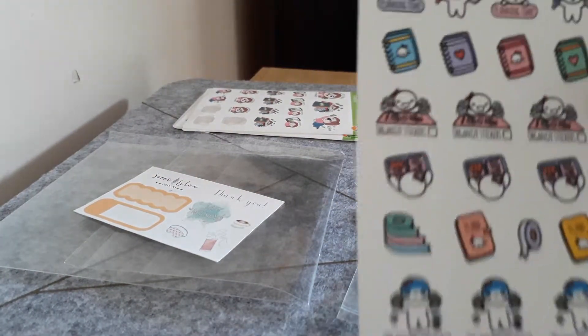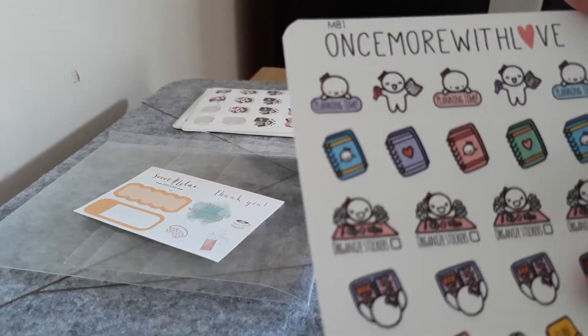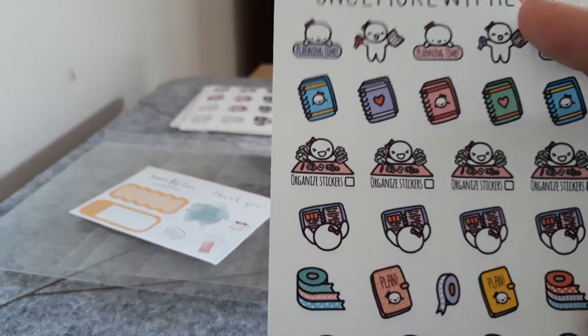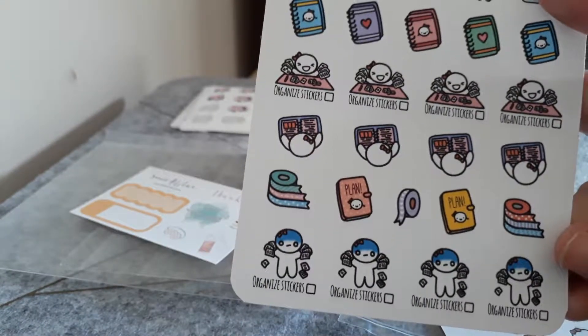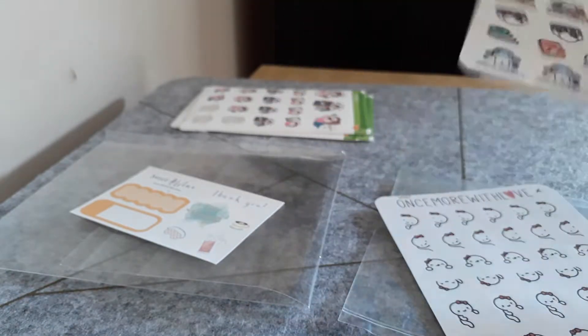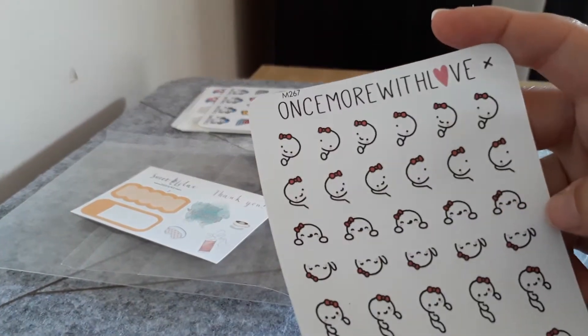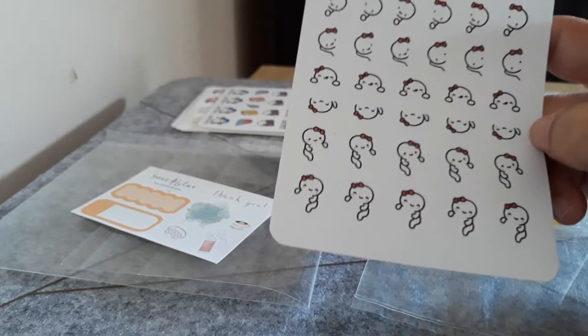The next ones are more Once More With Love from a de-stash. We have these ones here which are like planning time — a planner sorting stickers out, that kind of thing. And then this one here which is a peek-a-boo sort of one, which I thought was cute.